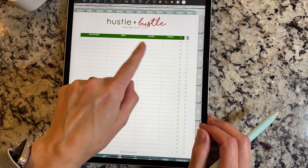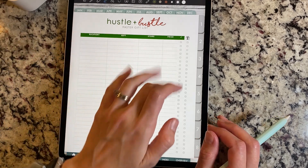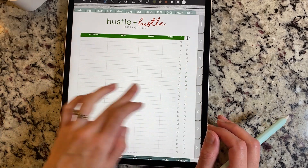Next we have 'Hustle and Bustle' — it's a master gift list. You have all the people that are going to be receiving gifts, the gifts, the store, the price, if you received it, and then if it's wrapped.